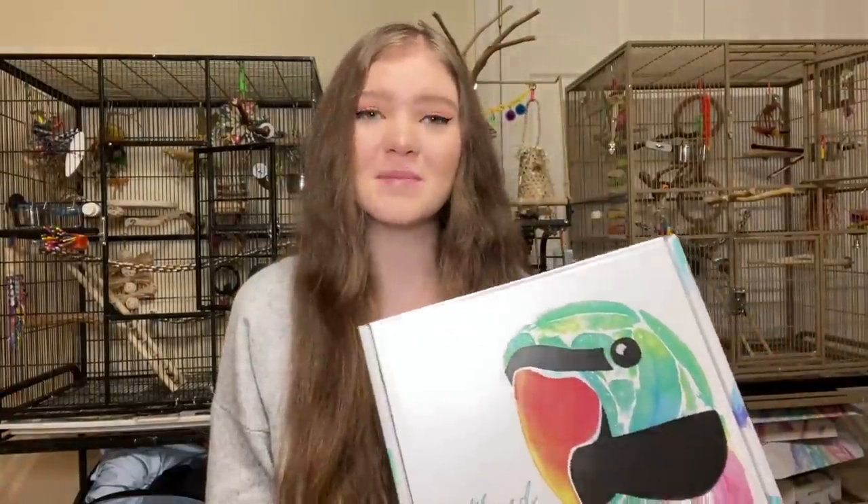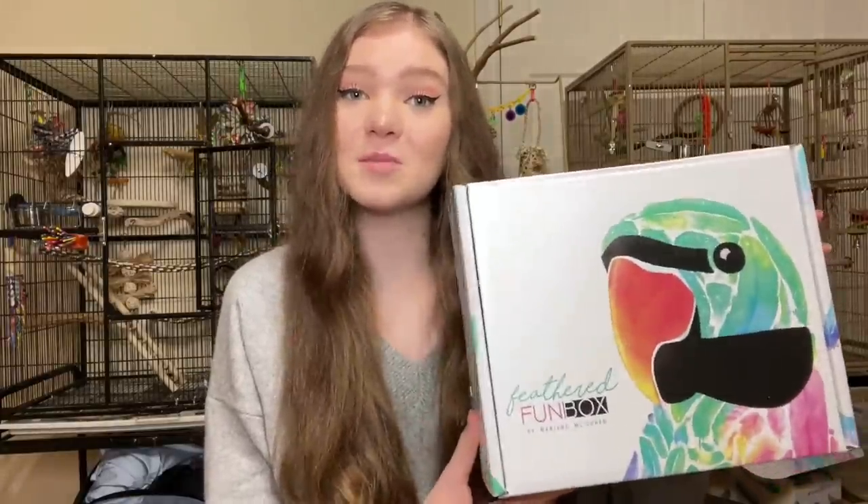The Feathered Fun Box is a monthly subscription box for birds. It comes with all kinds of toys, treats, and perches for your bird to enjoy, and it also comes with special merch that is bird-themed, because what kind of bird person doesn't love bird-themed stuff?